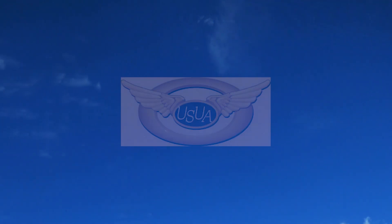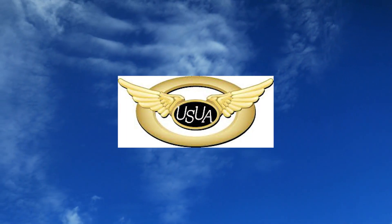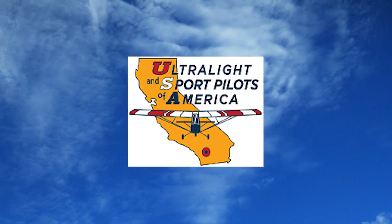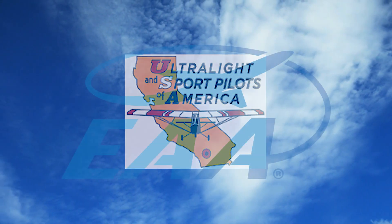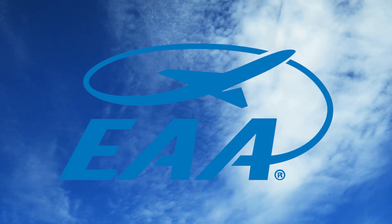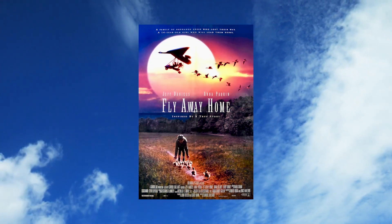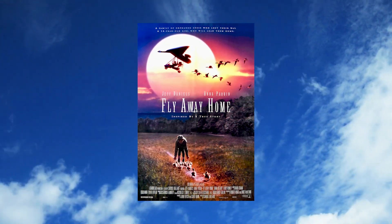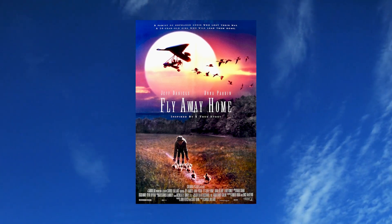Several organizations support ultralight aviation through advocacy, education, and training. The United States Ultralight Association focuses on education and safety, while the Ultralight and Sports Pilots of America is a non-profit club for recreational pilots. The Experimental Aviation Association also provides valuable training resources. Ultralights have also appeared in films such as Cosmos Phase II and Fly Away Home, which helped spark interest in these lightweight aircraft.